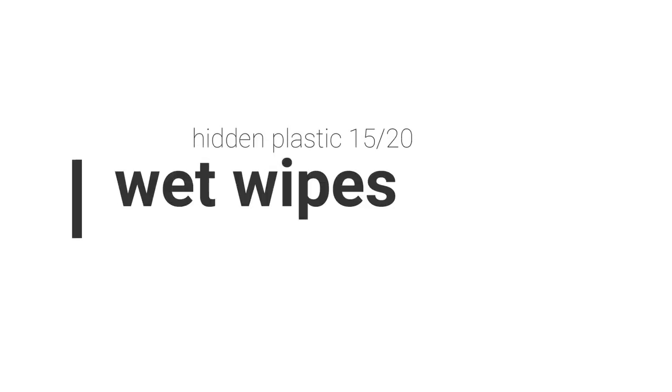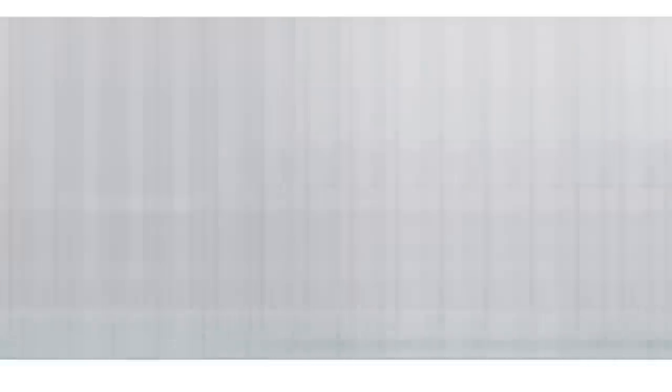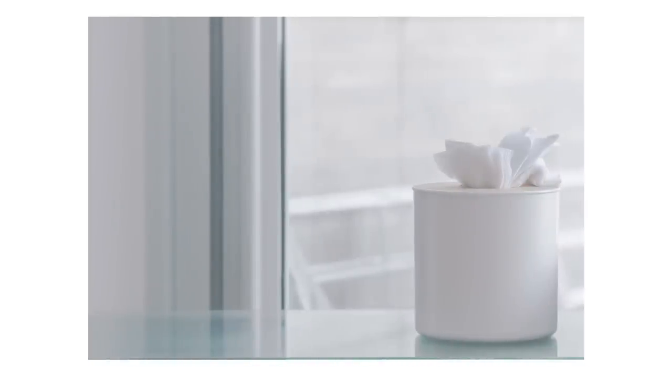Then we have wet wipes — the kind you use to wash your hands or remove makeup. They are made from synthetic polyester, not from cotton. Sewage plants in bigger cities like New York and London have huge issues with people flushing wet wipes down the toilet, because they will never dissolve the way toilet paper does. They clog up sewage systems and release microplastic into nature. Skipping wet wipes and using a washable cotton cloth instead is a really good idea, and if you do use wet wipes, please don't flush them down the toilet.